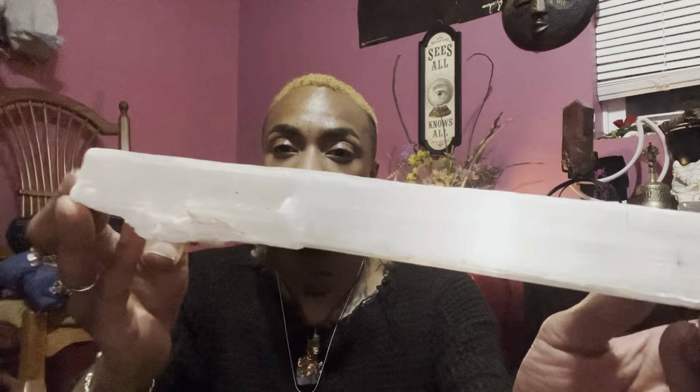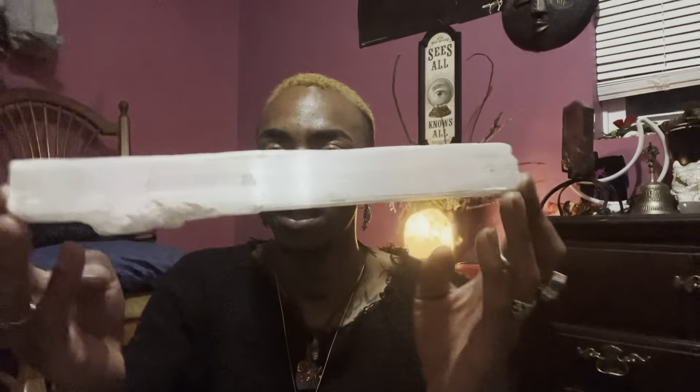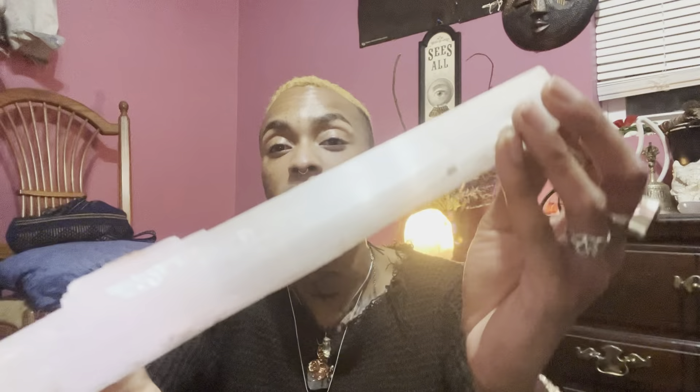Selenite is really great for charging your other crystals. Selenite is also called gypsum. In Mexico there's an awesome cave called the Cave of Giants where selenite, or gypsum, grows to huge sizes. It's actually really hard for scientists to get down there because of the temperature and the air quality in that cave. Gypsum is a really awesome lunar-based crystal.